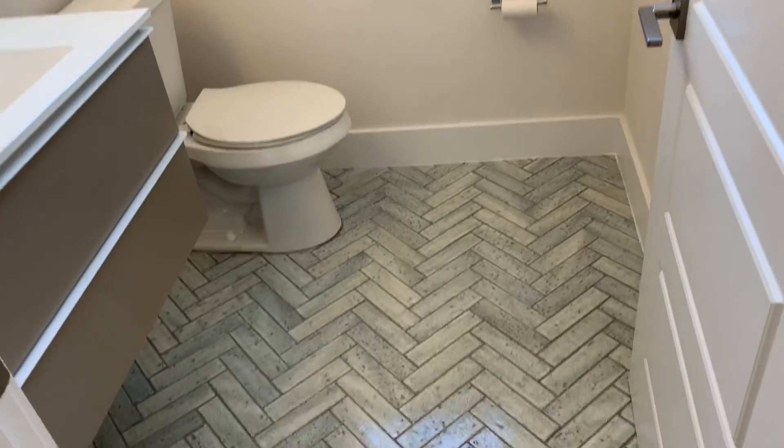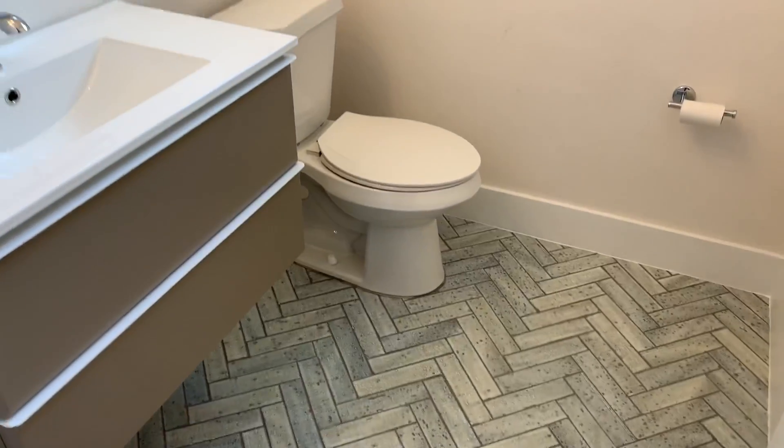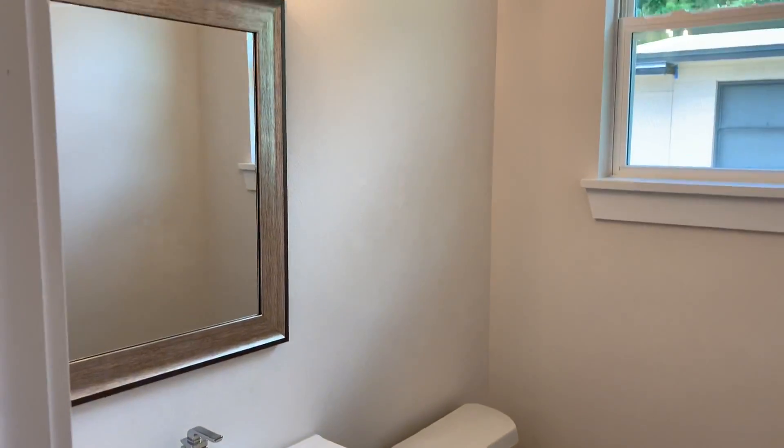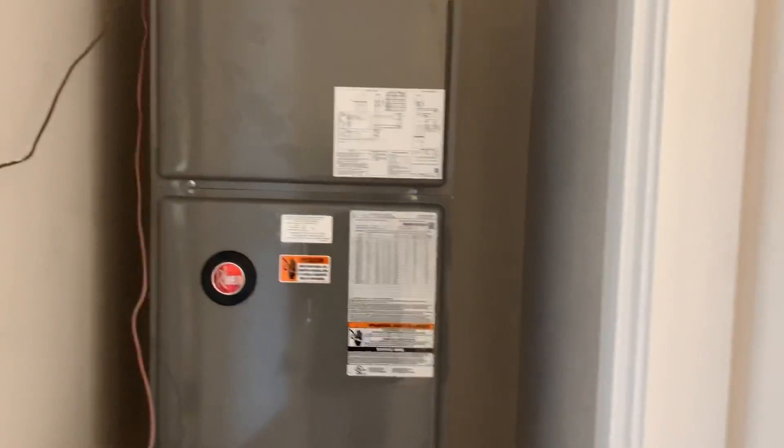As you can see, we have epoxied the floor in the garage. To the left here is your half bathroom. The bathroom has herringbone tile and a floating vanity. And right next to that is your AC closet.